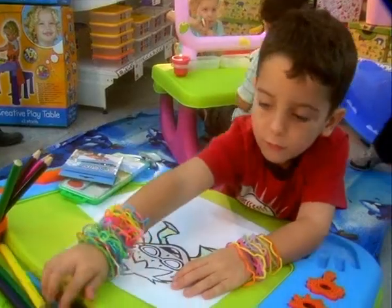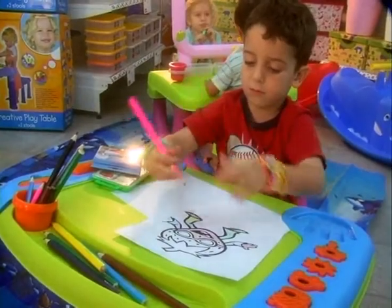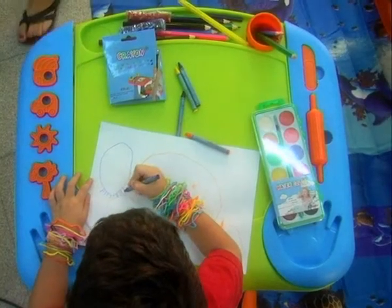What is so special about these creative tables? These creative tables are designed in a way that the child can sit comfortably. They are ergonomic, and the child can sit for many hours and draw and play with all the different features and add-ons that the table includes.